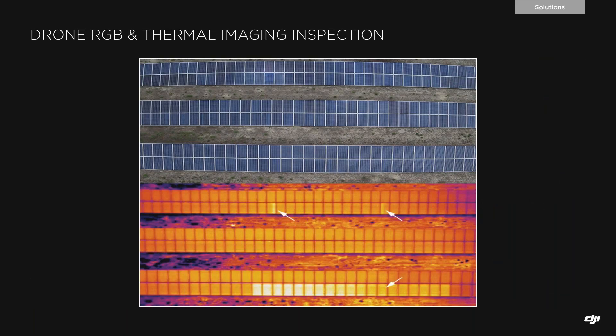It's important not to forget that RGB or visible light inspections are also really essential. With the use of drones, we can capture both thermal and RGB data. This is highly relevant because thermal-only inspections could potentially lead to false positives — we could misidentify non-electrical issues like soiling, shading, or animal nesting as electrical problems when they actually are not.